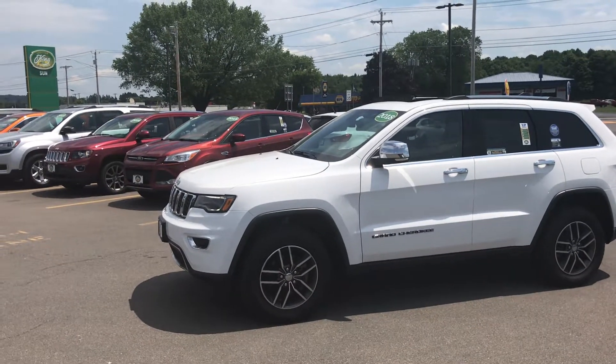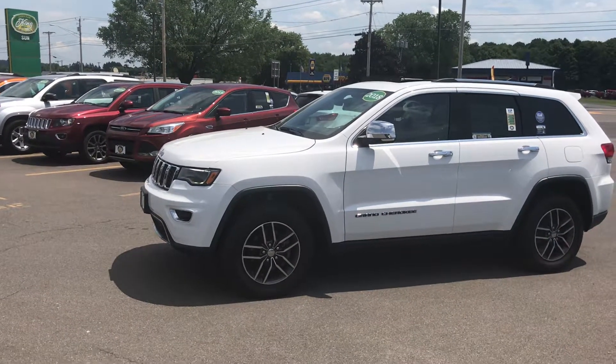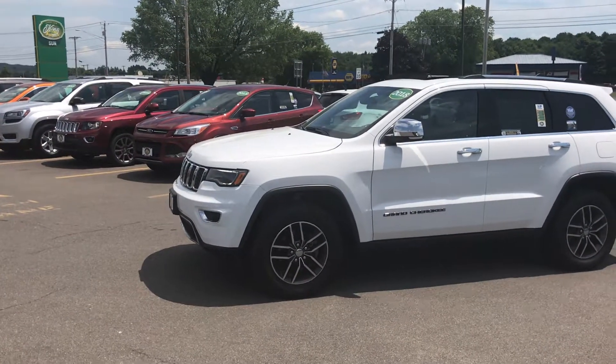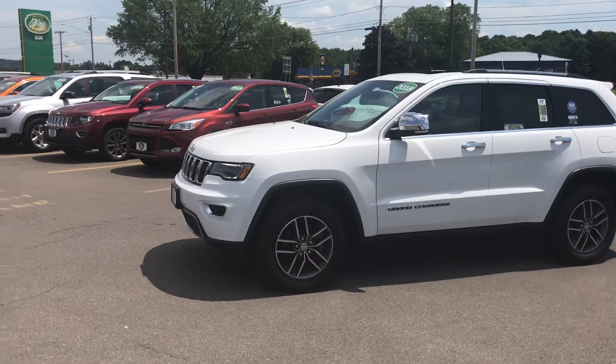Hey folks, Ed here, Used Car King Cortland with today's vehicle pick of the day. Today we have this 2018 Jeep Grand Cherokee — one of hundreds of vehicles we have here directly in Cortland for you to drive and take home today. We will get you down the road in a new-to-you vehicle today, so come see me.